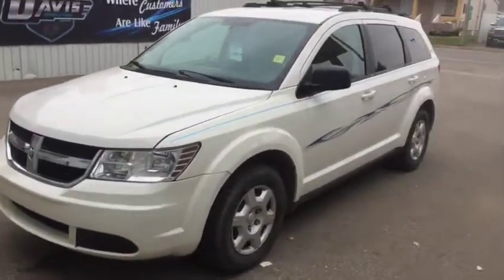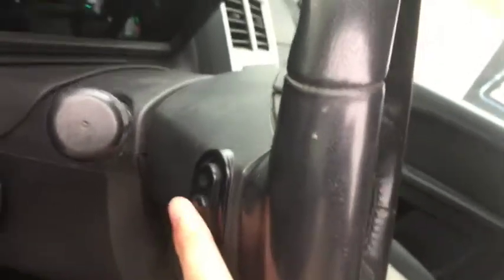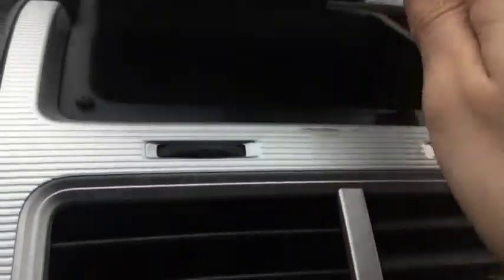Let's take a look on the inside. Inside it is power everything, so you do have power locks and windows. You also have your mirror controls just right here, and controls on the back of the steering wheel for the stereo. You have your cruise control just right here. This vehicle has 174,249 kilometers, and a nice little storage bin just right up here.